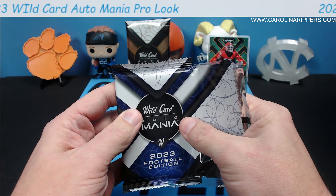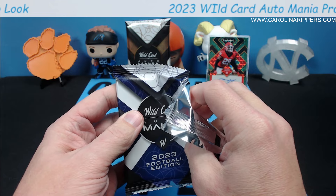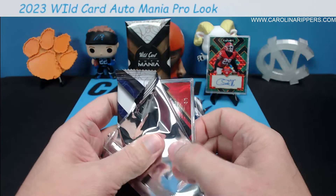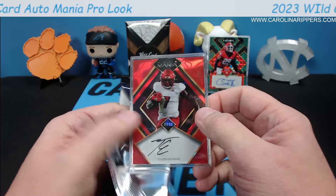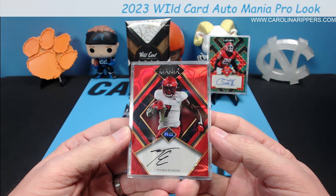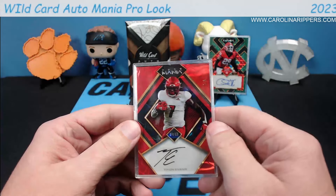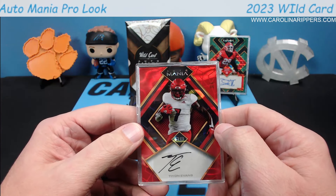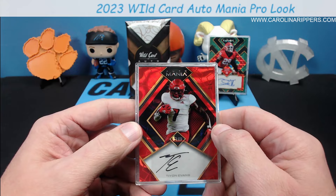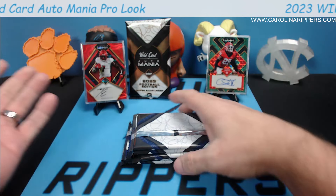It looks like Chris Smith is predicting to be a fifth round pick — or maybe he was already drafted by the Raiders. Three out of five, this one is red. We're still hunting for Bryce Young, that's who we need. Tyon Evans, running back — for a Pro Look box where the majority are supposed to be in pro uniforms, we've struck out twice. This guy is still in a college uniform, unless that's a weird version of the Arizona Cardinals. I don't know this name — he definitely didn't get any playing time.